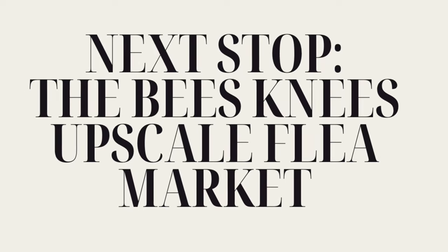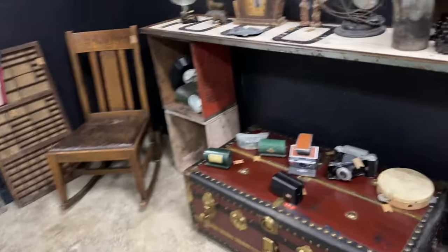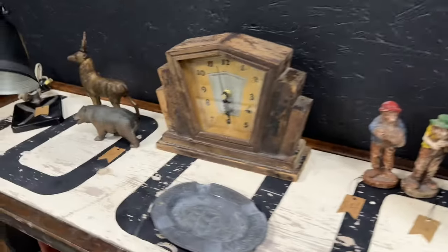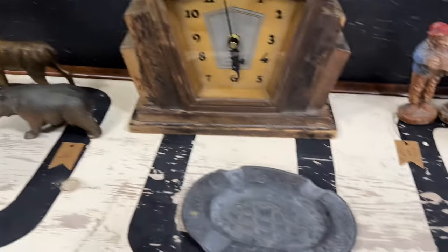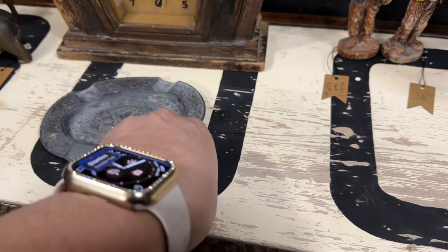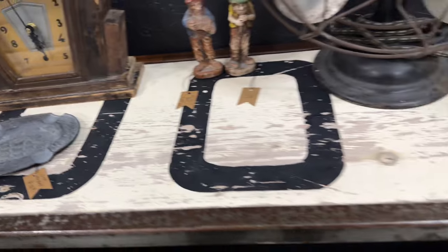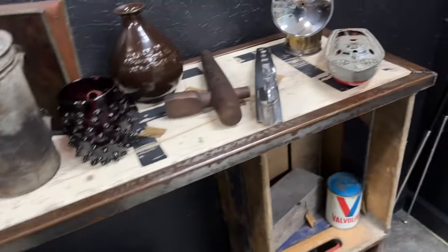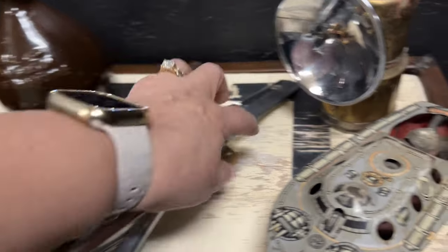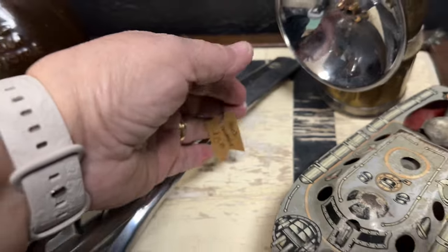On to our next stop: the Bees Knees Upscale Flea Market. This place was so neat and very well organized with some beautiful booths set up. Very nice place to stop — also located in Searcy, Arkansas. And I bet my husband could tell me exactly what car this hood ornament came off of, what year, and what model. So go ahead, honey — tell me what make and model car this is from.